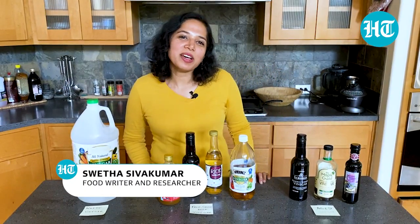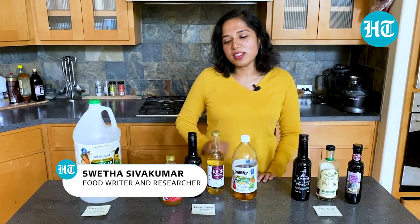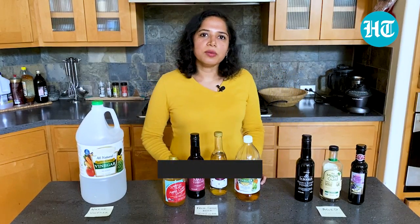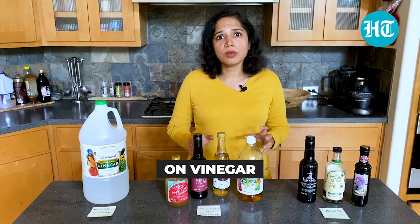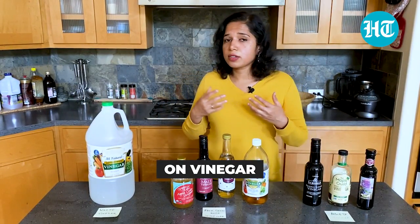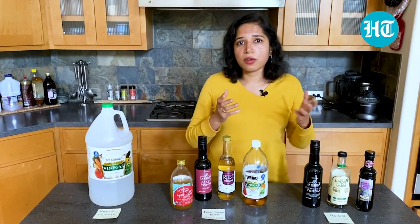Hi there, my name is Veta Sokmar. I research about food, I write about food, and in this week's video we're going to be talking about vinegar. Vinegar is not very extensively used in Indian cuisine, but in world cuisine it's predominantly used as a pickling agent. It's because it's very acidic, it has an extremely high shelf life, and vinegar in French roughly translates into sour wine.